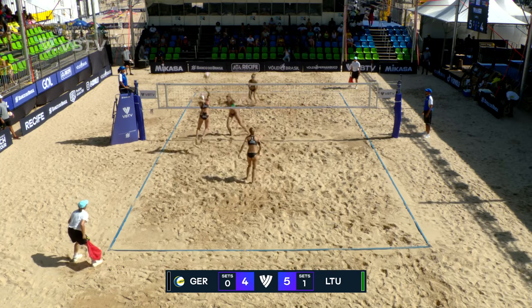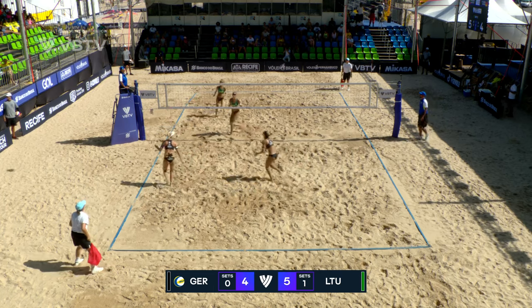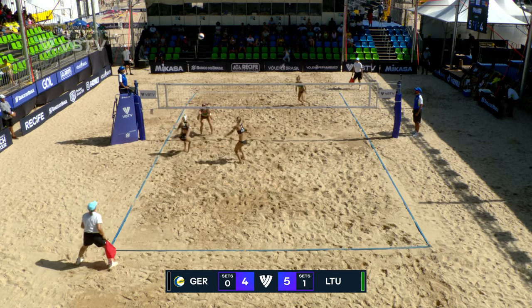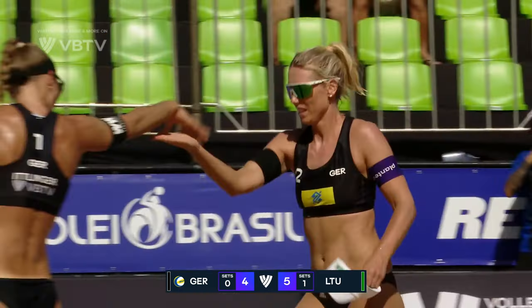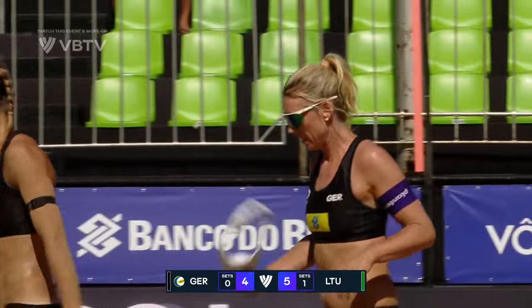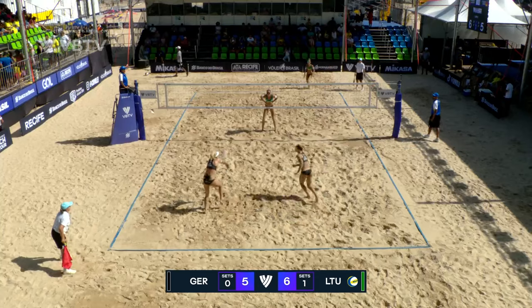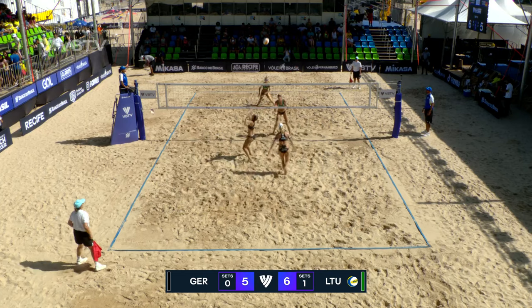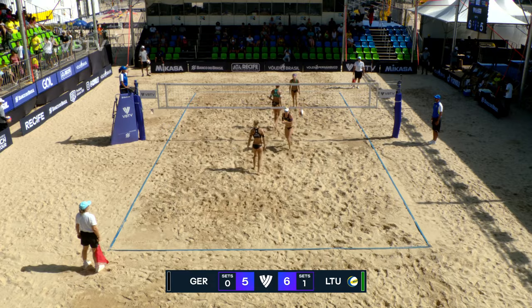They've got an overpass, don't capitalize on it. And Lithuania with the potential — that's a missed opportunity. Good slowdown and touch from Einer, but not good enough. And Germany. Beautiful timing from Rauperlite.